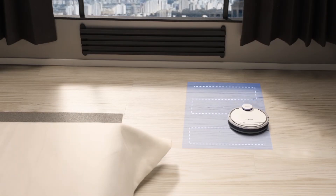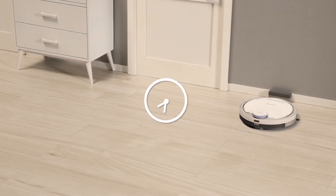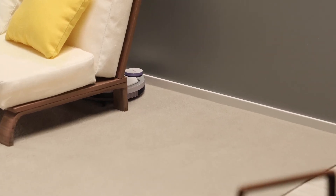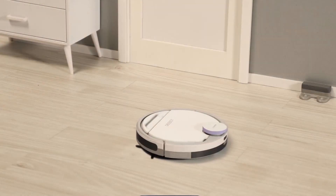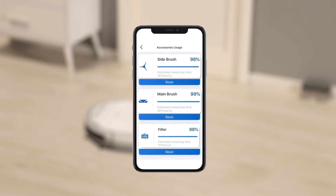For convenient daily cleaning, you can find more inspired features in the app. Set a regular cleaning time and schedule cleans in advance. In case your robot becomes stuck under the furniture, use the Find Me feature in the app to find it. Stay up to date on the status of the robot's accessories — just check in the app and you'll know everything.